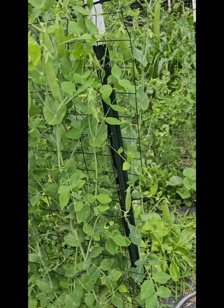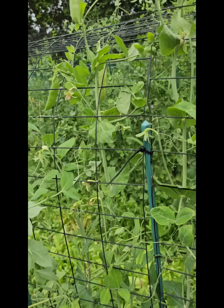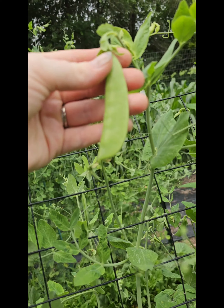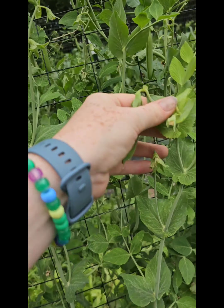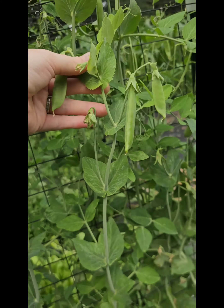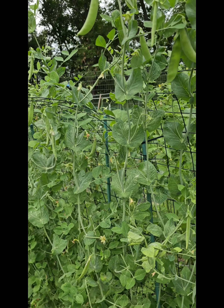Our peas I think are starting to come in on their last leg — we've got lots of peas coming up but they're starting to get yellower down at the bottom. I'm going to let the girls come out and pick as many as they want, and then I'll leave a few on here to get real big and dry up so I can save those for seeds for next year. We've got peas on both sides of the trellis — just tons of nice big peas on there, just waiting for somebody to come grab a snack.